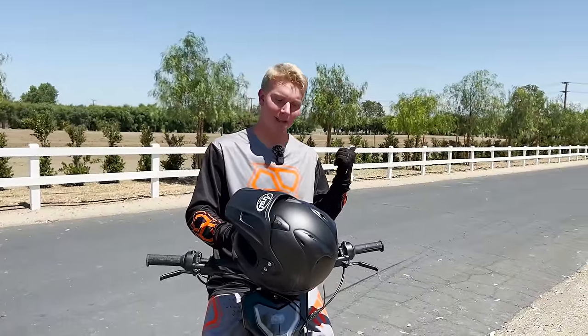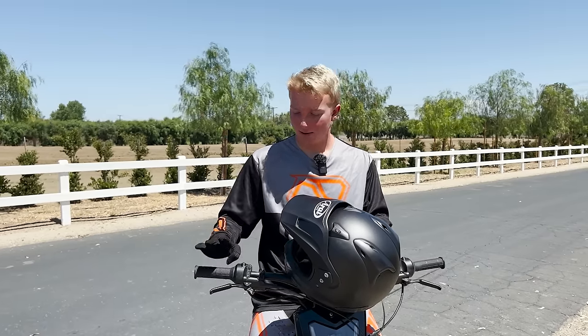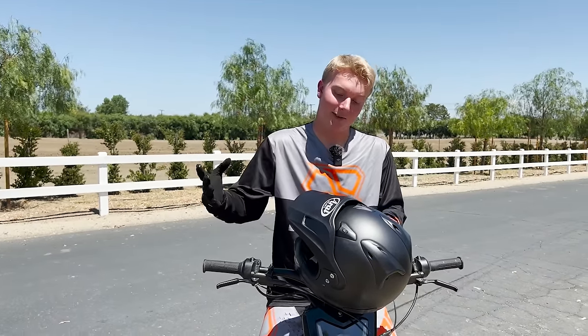You guys saw me do that wheelie — on our first-gen bike we tested a couple months back we couldn't wheelie it to save our lives, the throttle tune was so bad. They totally fixed it; they're on gen seven of the throttle tune now. It's way better. Way better on the track too — we were ripping it. This bike is pretty sweet now with that 72 volt. You could wheelie this all day long; the balance point is pretty good.